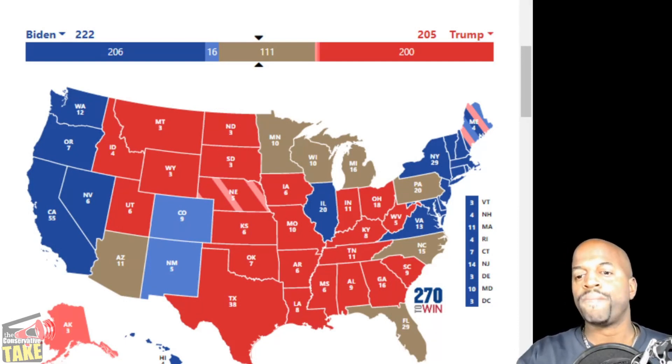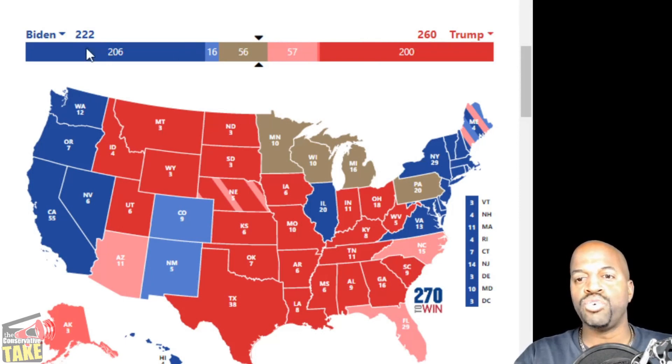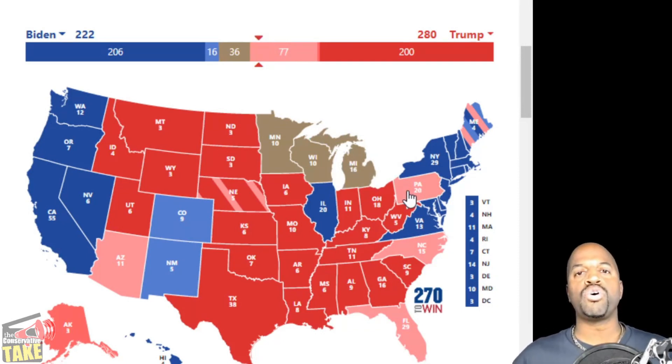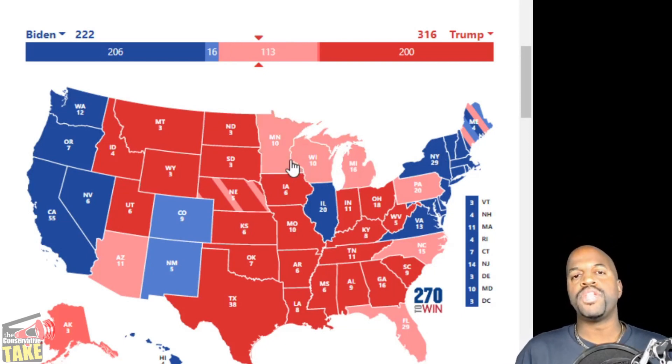Let's give Trump his core — Arizona, Florida, and North Carolina. That puts us at 260 for Trump and 222 for Biden. Trump is 10 away. If the plus one is Minnesota, that's 270. Wisconsin also puts him at 270. Michigan, worth 16, would put him at 276. Pennsylvania, worth 20, would put him at 280. If he gets them all, he'll be at 316. That is the core.